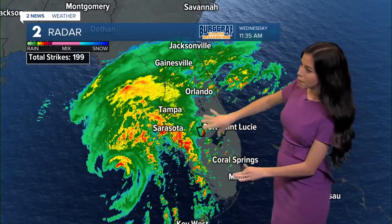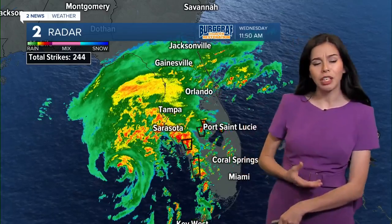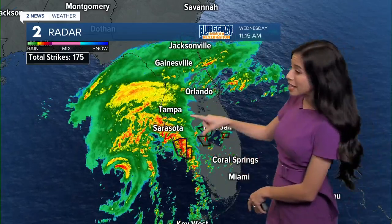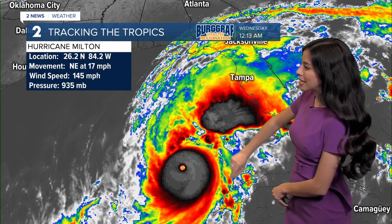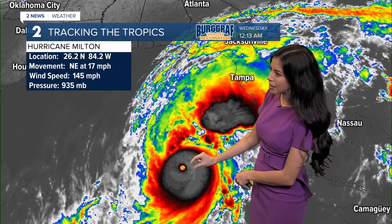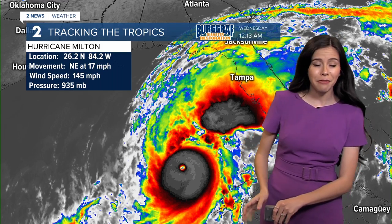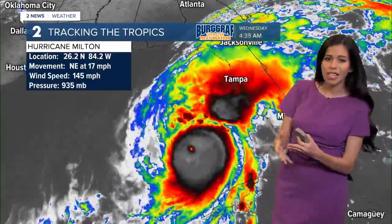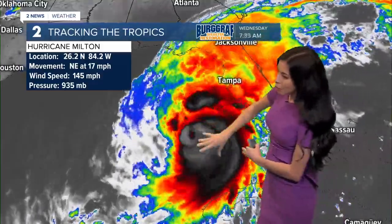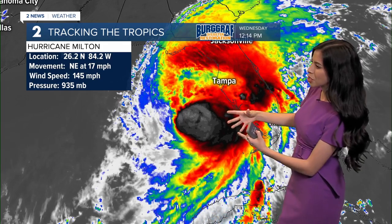We're still tracking multiple tornado warnings with those outer bands, which is of course very common in these hurricanes. This morning, Milton was a very strong category five hurricane. You can see the very defined eye right there — winds reached upwards of 175 — but it went through what we call an eye wall replacement, which is also common in strong storms like this. We no longer really see that eye; there's a little bit more disorganization, and that has continued to drop those winds.